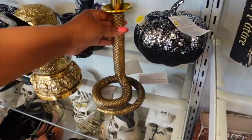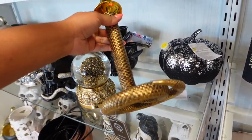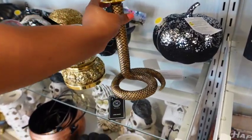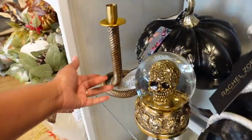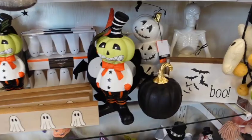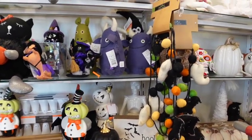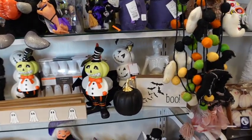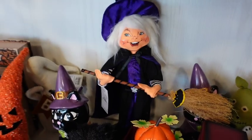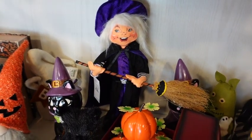Yo, look at this right here. Oh my goodness, I'm loving this. $13. I was looking at something else — I don't remember what it was, something else that caught my eye. Look at that — it's an Annabelle right there. $25 for her.